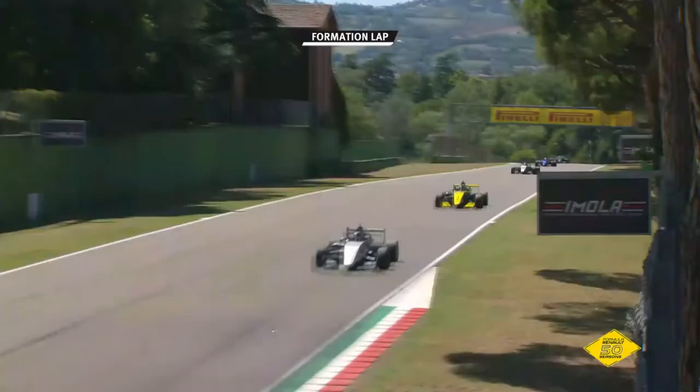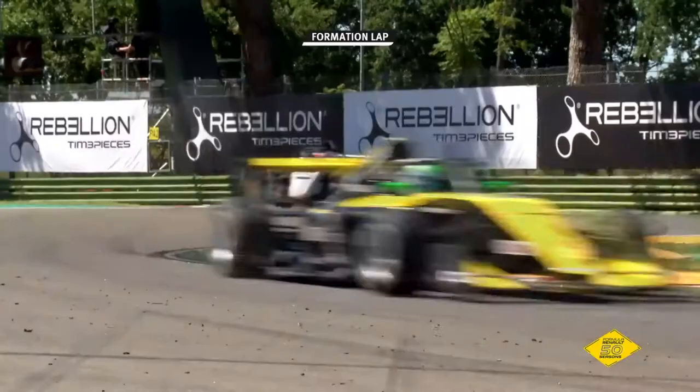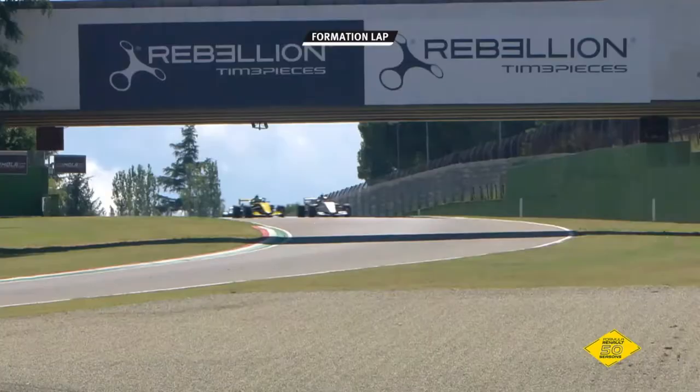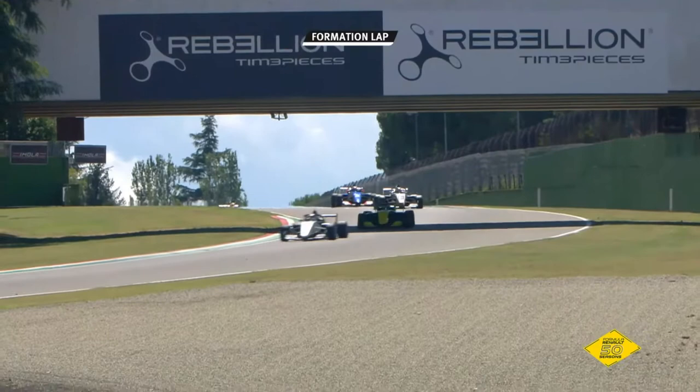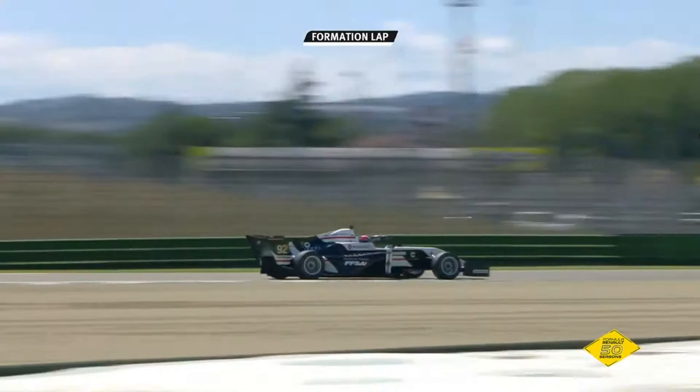The drivers making their way around the formation lap. Can Caio Collet take a second win of the year? Can we get three different winners out of the first three races? Third on the grid is Victor Martins, who last year was part of the Renault Sport Academy. The former French gymnastics champion, Victor Martins, went to karting a few years back, moved to French Formula 4 as championship runner-up, drove in the NEC Formula Renault Championship — the now defunct series.